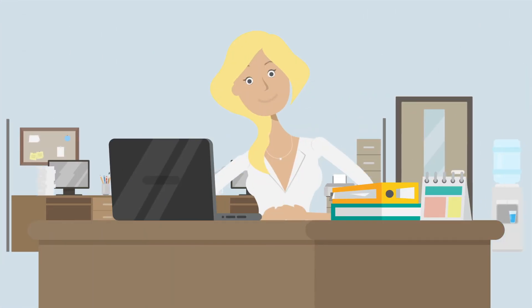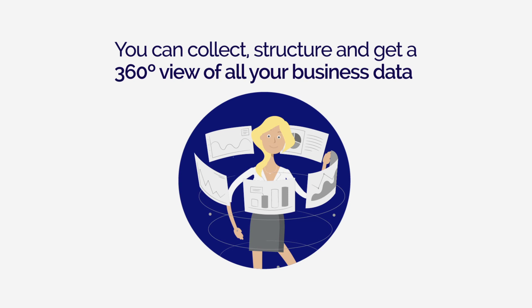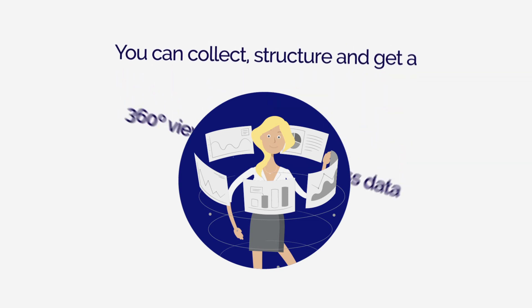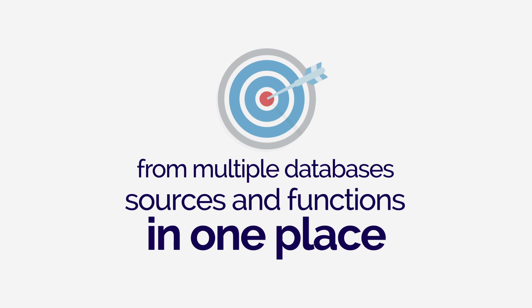You can set up a complete data management infrastructure in just a few minutes and get real-time insights from your data. You can collect, structure and get a 360-degree view of all your business data from multiple databases, sources and functions in one place.